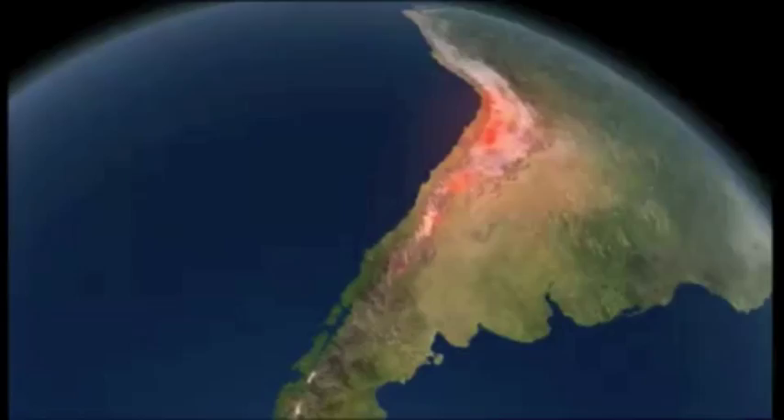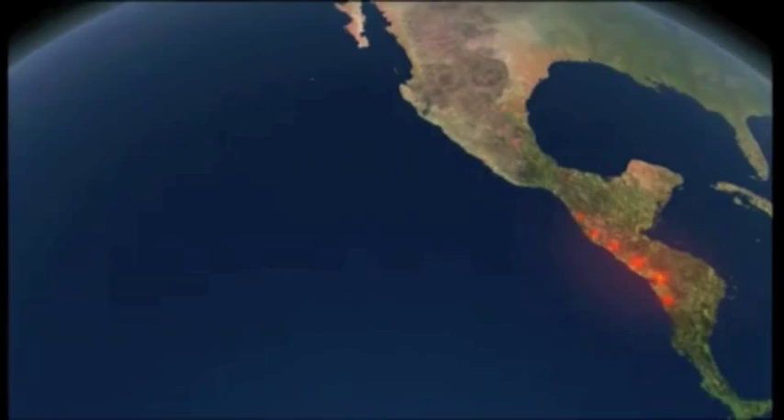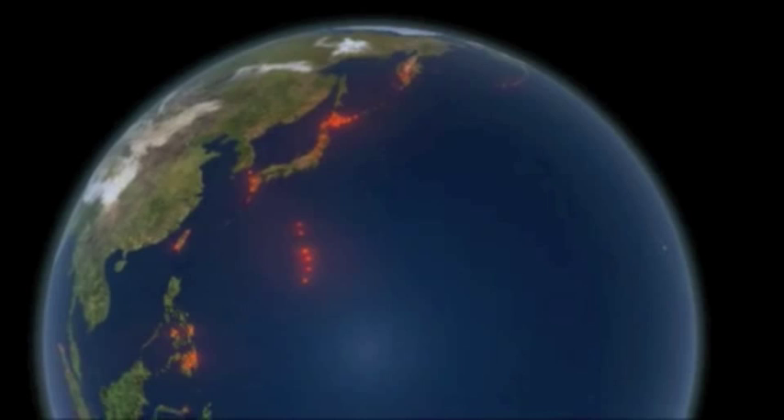And that earthquake data produced a major surprise for science back in the 60s. Earthquakes weren't scattered chaotically across the planet — they followed a narrow set of lines around the globe. In their search for nuclear explosions, they had coincidentally created an accurate map of the world's earthquake zones. And the earthquake lines revealed the hidden edges of the Earth's tectonic plates.